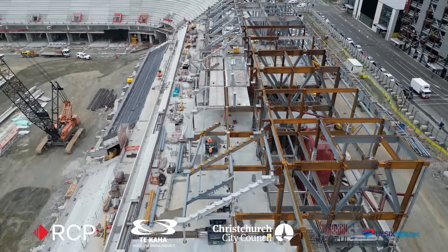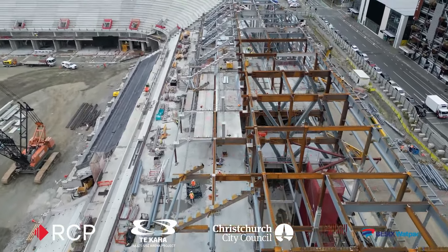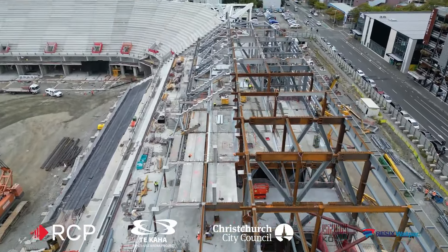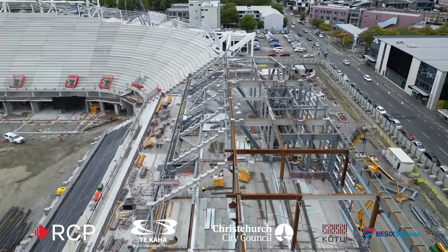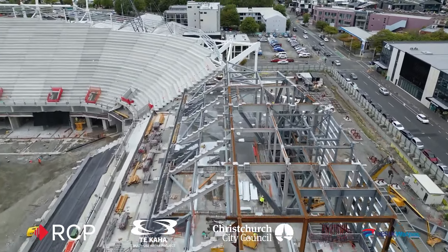Here we're travelling over the western stand. You'll see the level 3 concrete floor being installed, and the top of the steel is currently at level 4, which is the coaches area and the media facilities.